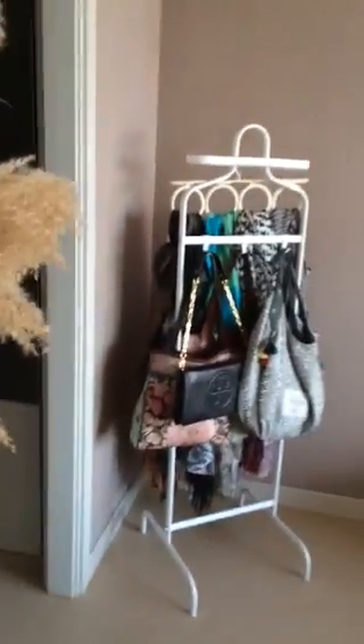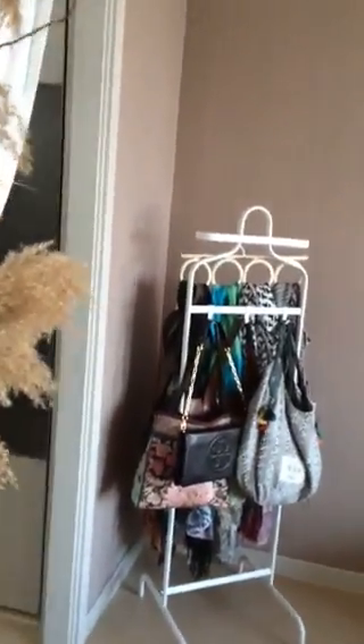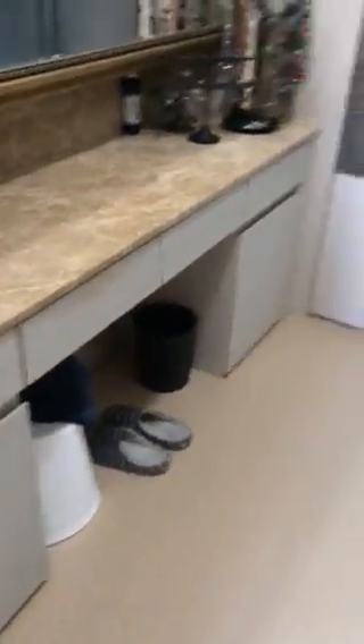The family-size rooms do have a walk-in closet and dressing room area. It's got some built-in drawers and built-in closets, and I've had to try to make some additional space.